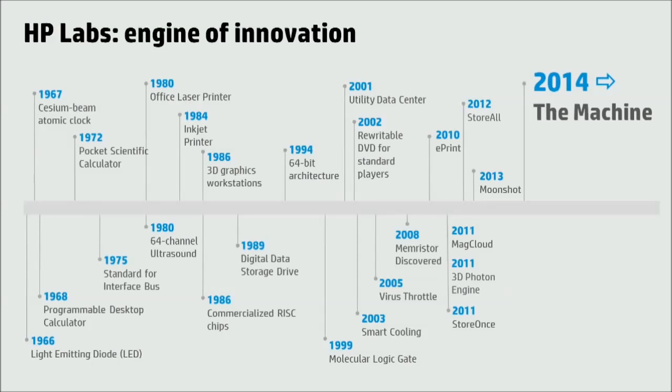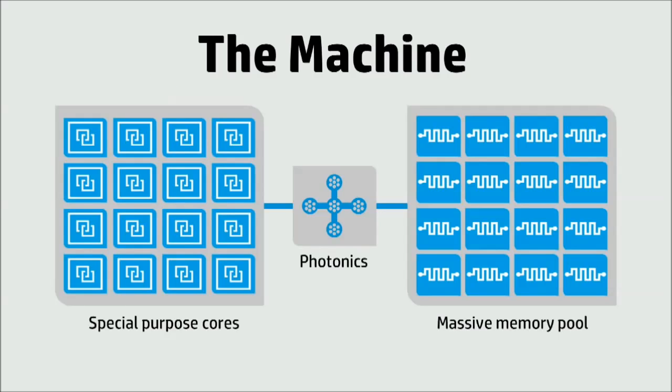Welcome and good afternoon to everyone. I hope you're enjoying Discover. And that's why we've embarked on this project we call the machine. So let me introduce you to what the machine is, and then we'll go into a little bit of detail.